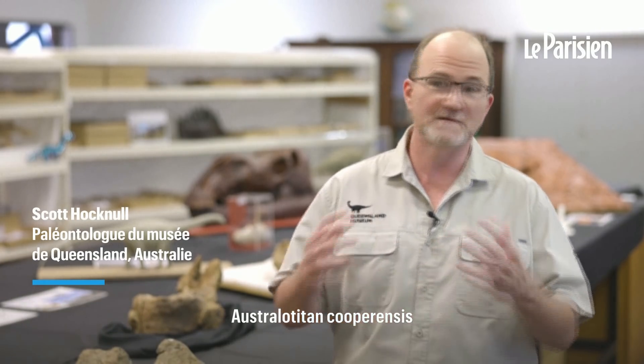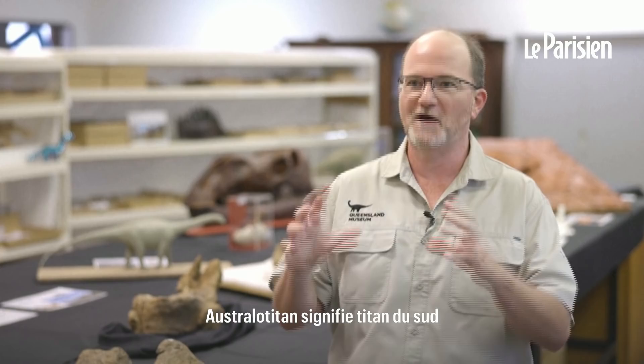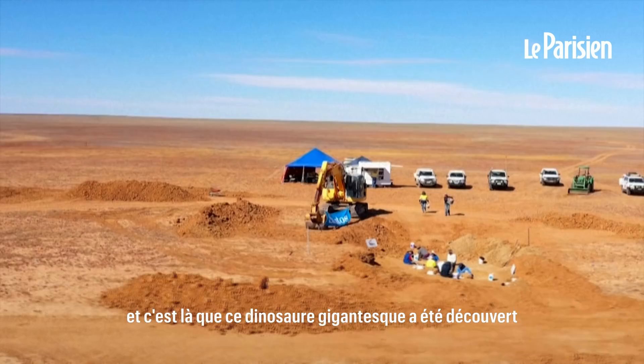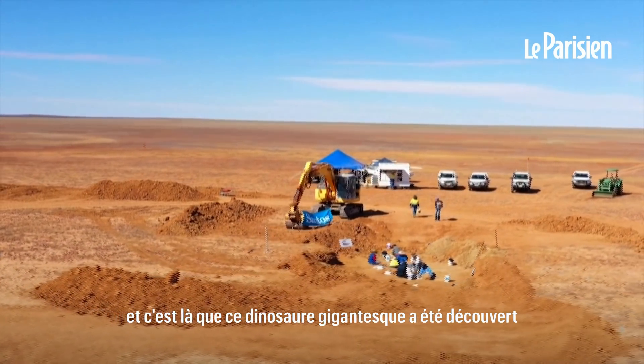It's Australia's largest dinosaur: Australotitan cooperensis. Australotitan means 'southern titan' and cooperensis means 'from the Cooper Creek of Queensland' in southwest Queensland, and this is where this gigantic dinosaur was discovered.